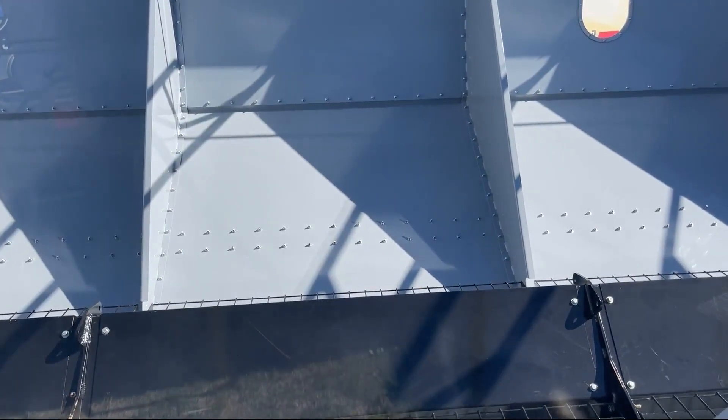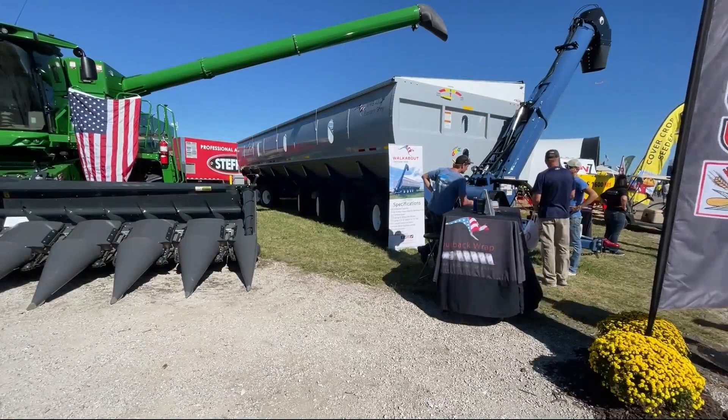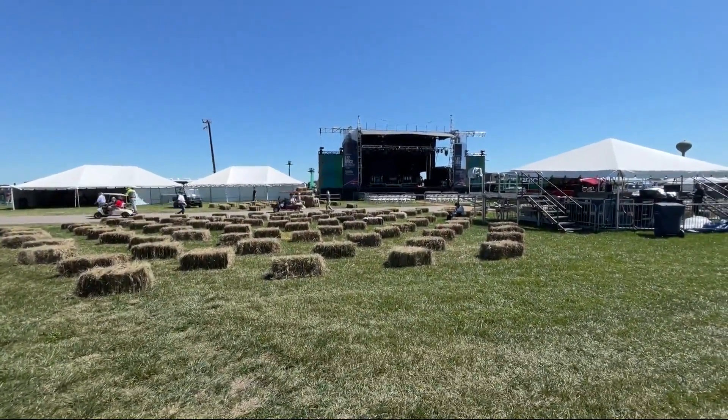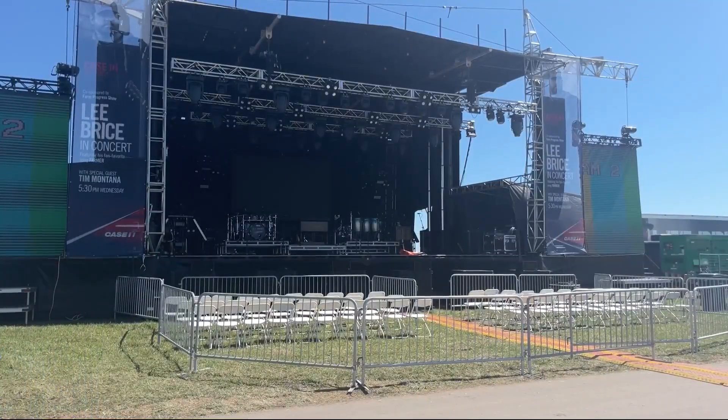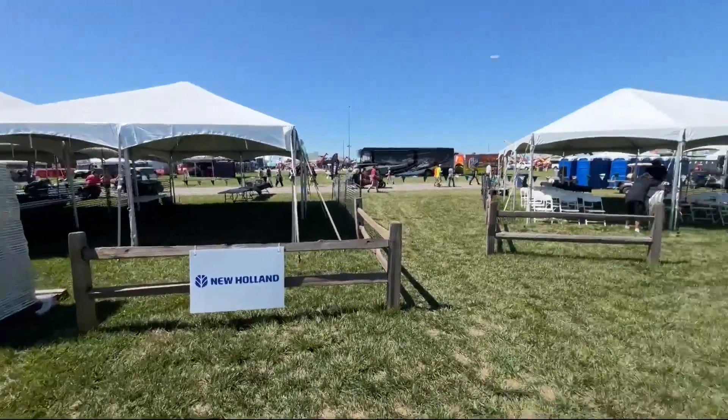The front and back wheels are all steerable, and the idea is that the combine should never have to stop, except maybe for fuel or lunch. Also tonight at 5:30, the Lee Bryce concert will take place here on the grounds. There's some setup going on today, with lots of corporate hospitality tents and hay bales for people to sit on.